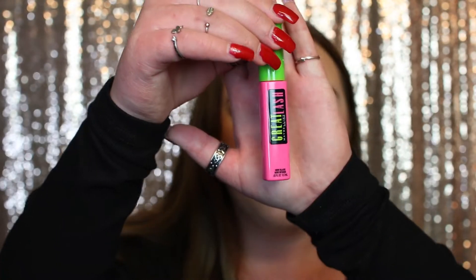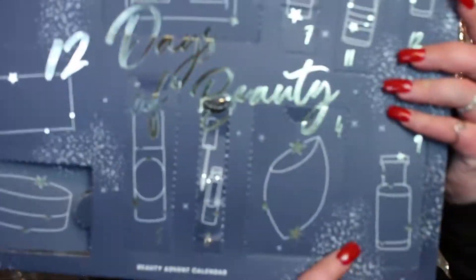This is like a holy grail mascara for a lot of people — my grandmother really loves this. For all the makeup I've used over the years, I don't think I've ever tried it. This is the Maybelline Great Lash Mascara in the shade Very Black. I'm actually not going to open this because I have so many good mascaras. I might give this to my grandma for Christmas since I know she loves it.